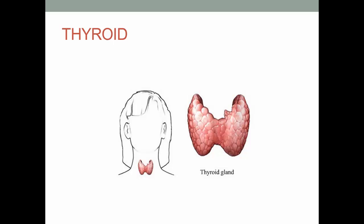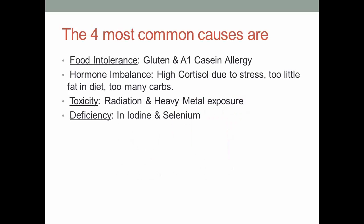First, let's see the most common causes of thyroid and its symptoms. There are 4 most common causes for thyroid: 1. Food intolerance — gluten and A1 casein allergy. 2. Hormone imbalance — high cortisol due to stress, too little fat in diet, too many carbs. 3. Toxicity — radiation and heavy metal exposure. 4. Deficiency — in iodine and selenium.